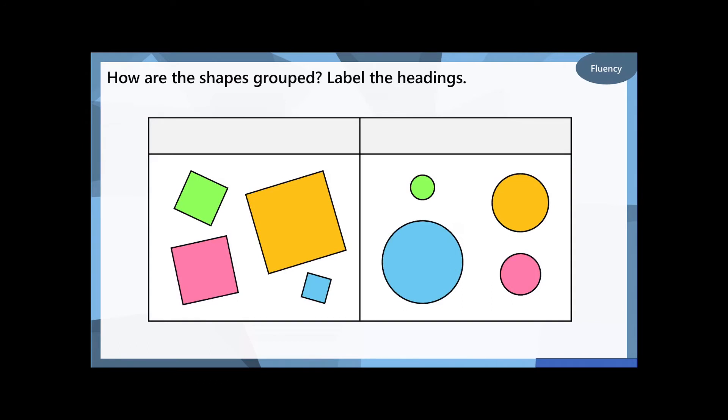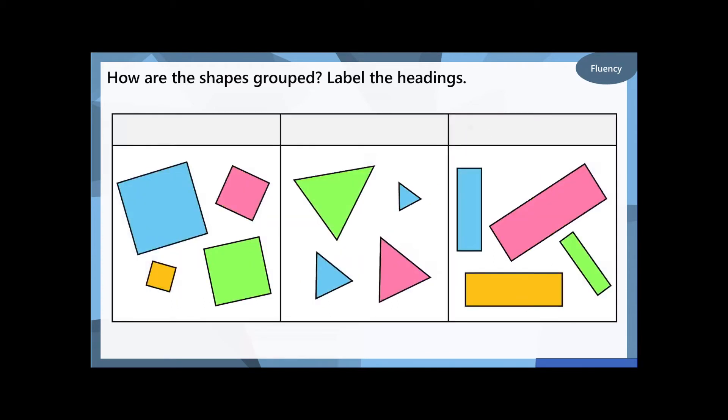Okay, I've got two groups here. I want to know how these shapes have been grouped — I've already put them into groups. How have I grouped them? Pause the video. Well done if you've spotted that the first group are all squares. Some of them might be tilted on the side, some of them might be upside down, but they are all squares in that group. And the next group, they are all circles.